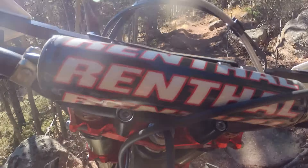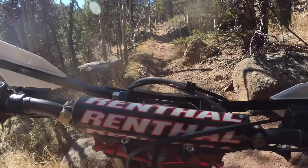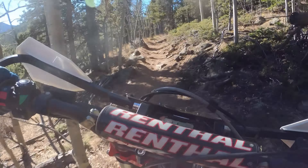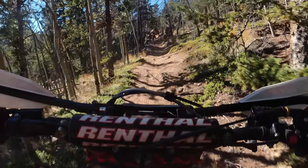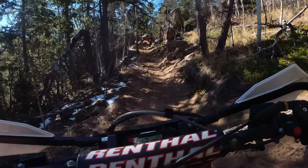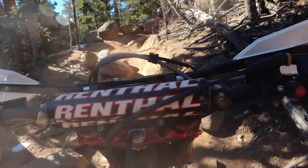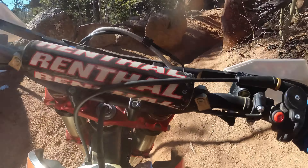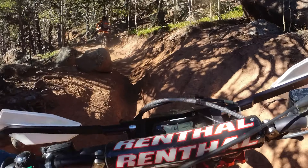Today we're riding out here in Colorado at Captain Jack's Trail System. We're doing Vanessa's Lollipop Loop — about a 21-mile loop encompassing going up 667 to 771 and then going to Pipeline. It's a really great loop, a lot of fun. It's a challenging section of single track, especially with some snow and ice on it.